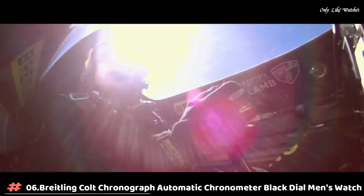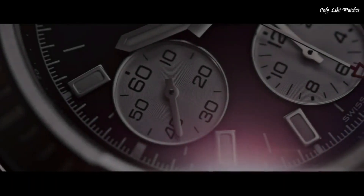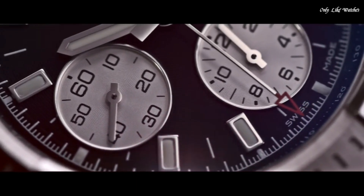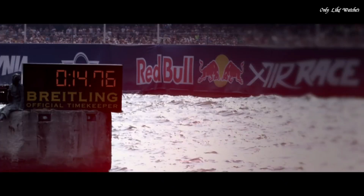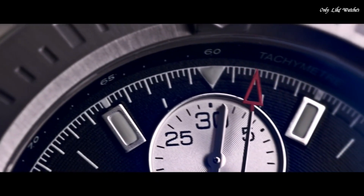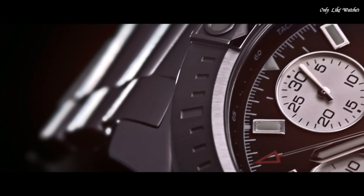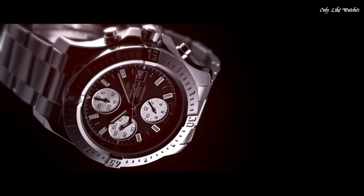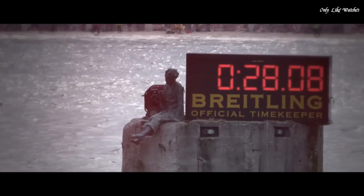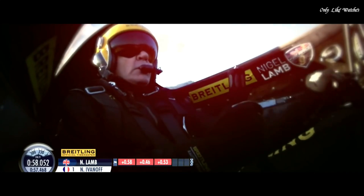Number 6: Breitling Colt Chronograph Automatic Chronometer Black Dial Men's Watch. Silver-tone stainless steel case and bracelet. Unidirectional rotating silver-tone stainless steel bezel. Black dial with silver-tone hands and index hour markers. Minute markers around the outer rim. Dial type: analog. Luminescent hands and markers. Date display at the 3 o'clock position. Chronograph: Breitling Caliber 13 automatic movement.